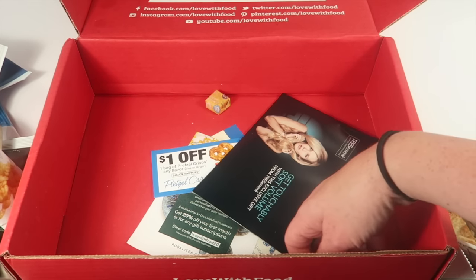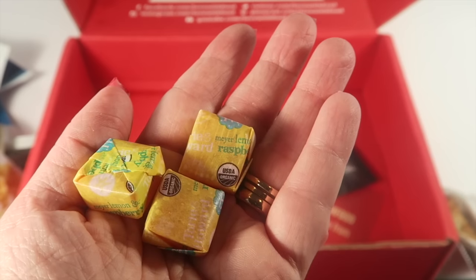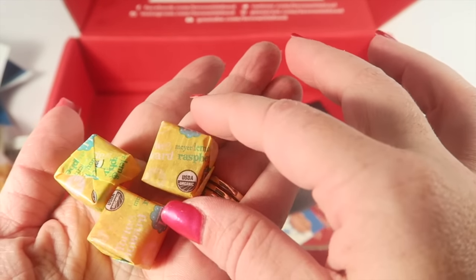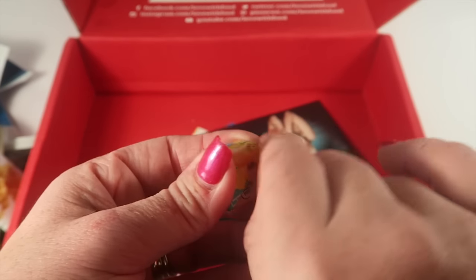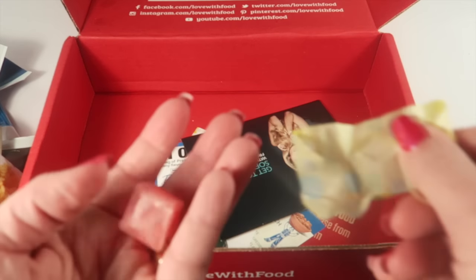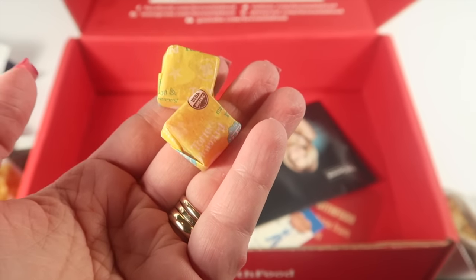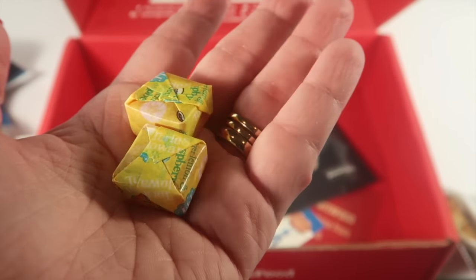The last snack item is Torie & Howard fruit chews — non-GMO, dairy-free, organic, and gluten-free. They're very similar to a Starburst. The flavor is lemon raspberry. I love this flavor — last time these were in a box they didn't have this flavor online, so I'm going to check if they do now because I'd love to order one or two bags. Trying one — fantastic. I really love the raspberry lemon flavor.